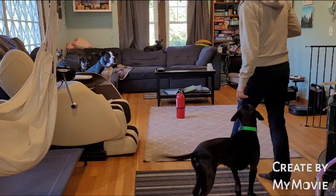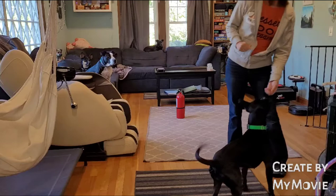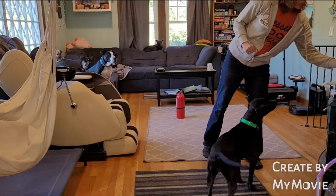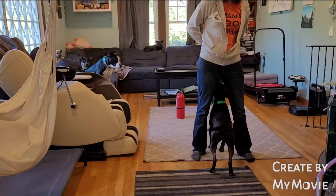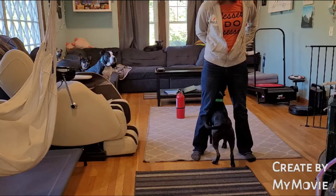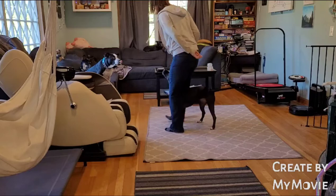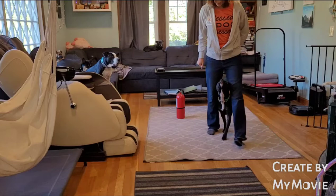She knows how to go in directions around objects — right and left. She has a command where she goes through my legs, and she can do circle. She also knows middle, just like Bear and Taz — they're the ones who have this one the best — and she just has to follow me no matter where I go.